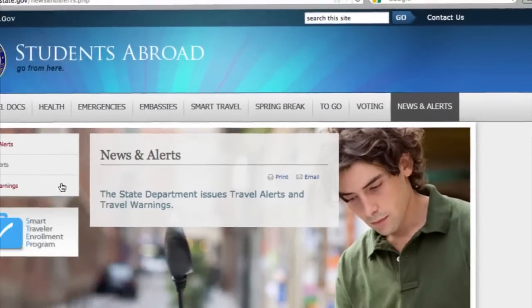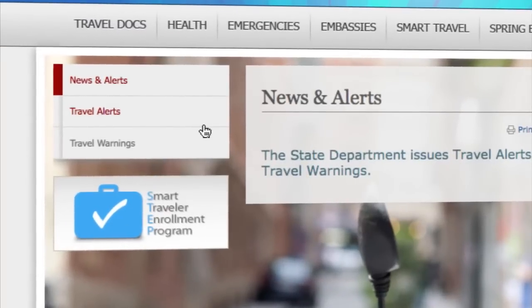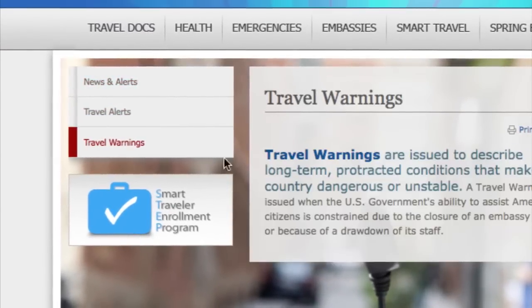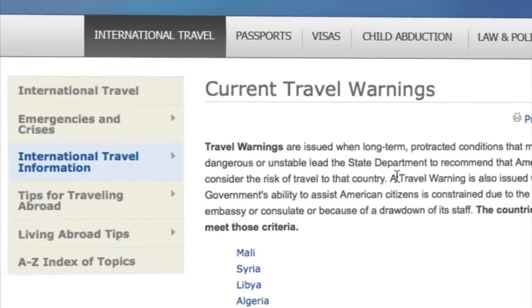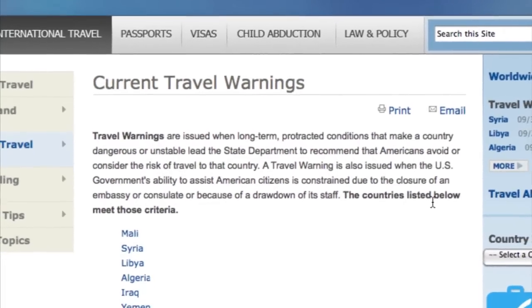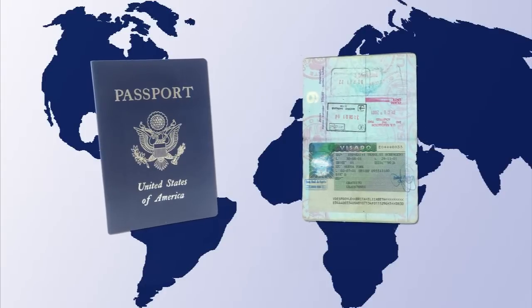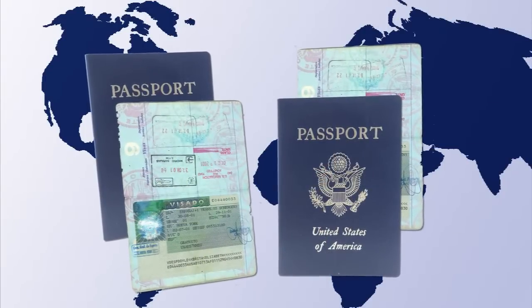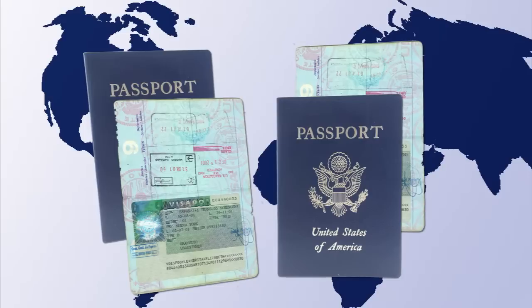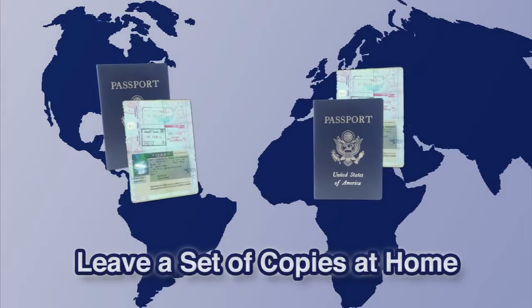The State Department also issues official travel warnings and alerts for a variety of reasons. Make sure you review those alerts and warnings and educate yourself about the area in which you will be living. Make sure to take copies of all important travel documents like your passport and student visa, keep these copies in a safe place when you arrive, and also leave a set of copies at home with someone you trust.